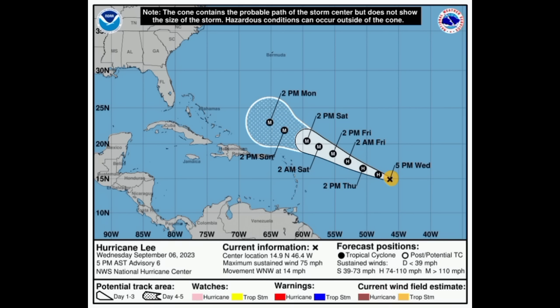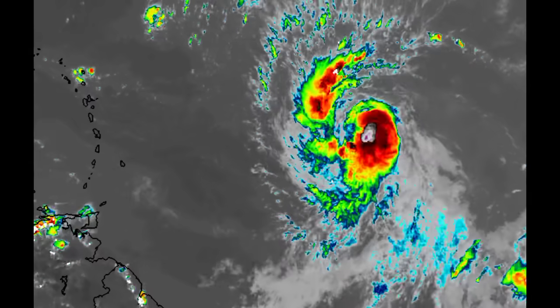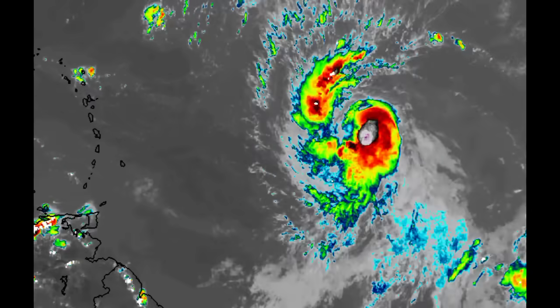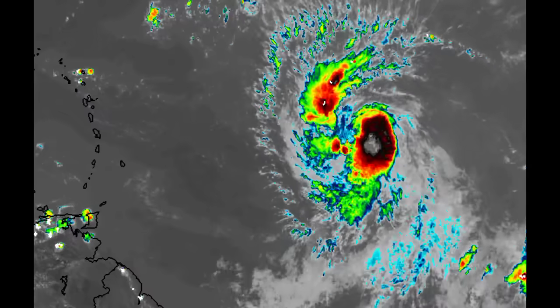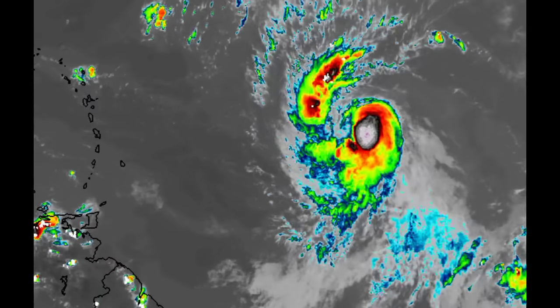Lee is likely to become a Cat 4, and there are models suggesting it could become a Cat 5. The high-resolution models show a very strong hurricane with winds up to 175 to 180 miles per hour — that would be absolutely catastrophic, but thankfully it should remain offshore. However, if you're in Bermuda, you want to keep watch because this could move by very closely as a very strong Cat 4 hurricane. So if you're in Bermuda, you want to watch for next week, and I'll be keeping you posted.